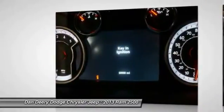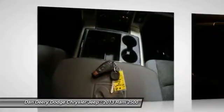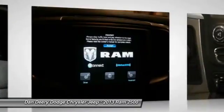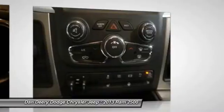Power Folding Mirrors, Rear Dome with On-Off Switch Lamp, Rear View Auto Dimming Mirror with Microphone, Steering Wheel Mounted Audio Controls, Sun Visors with Illuminated Vanity Mirrors, Underhood Lamp, and Universal Garage Door Opener. Protection Group.